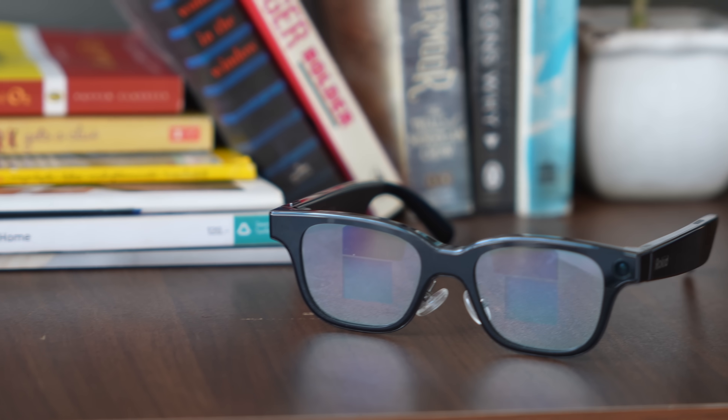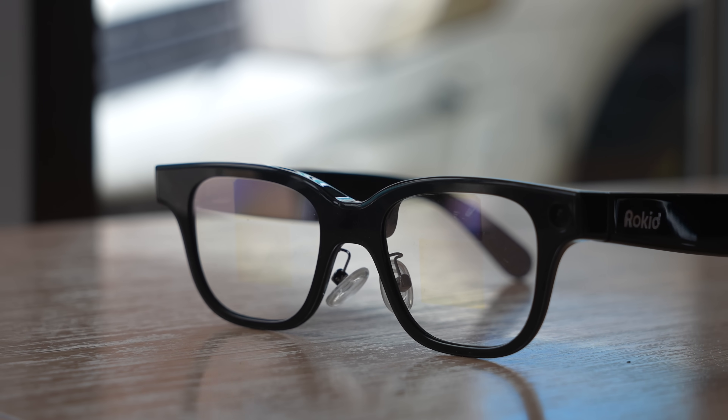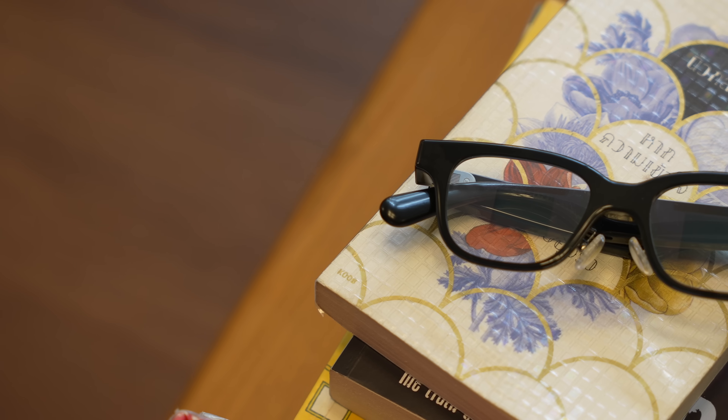Ultimately, I think the Rokit glasses are awesome and live up to the promise of what AI smart glasses are supposed to be. Previous offerings were either too bulky and embarrassing to wear in public, or too slow and lacking in features. The Even Realities G1 looks discreet but has no camera, so it can't analyze scenes or take photos or videos — all you can do is ask basic things like the time or weather. You can get so much more done with the Rokit glasses.